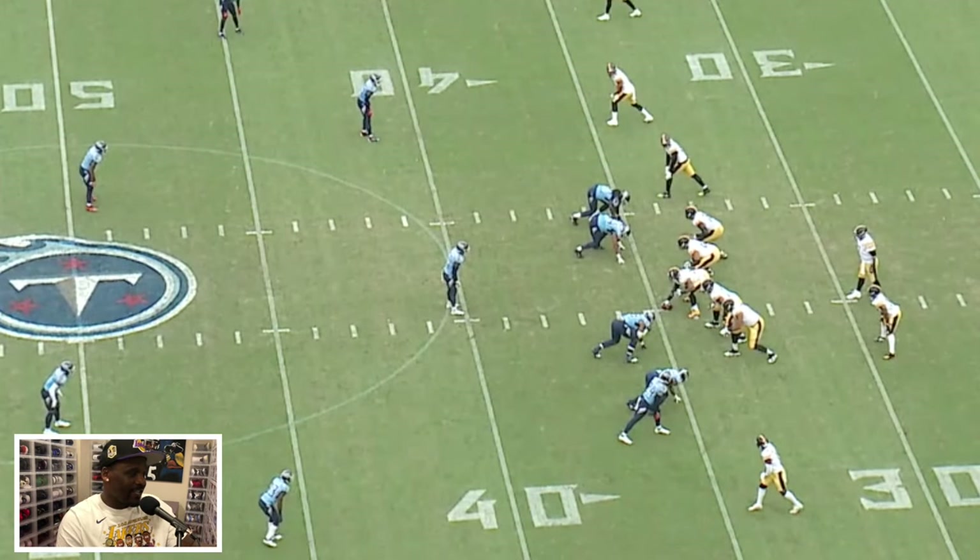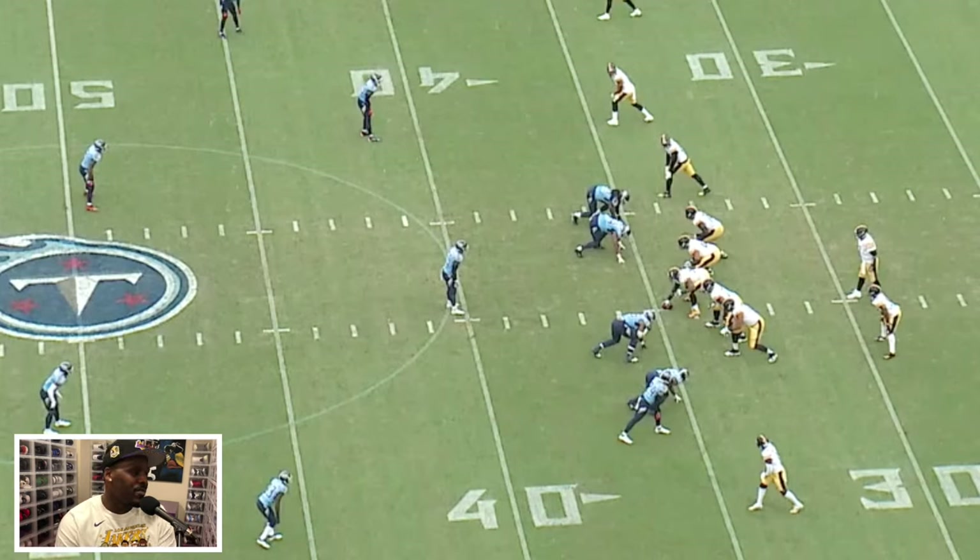Alright, the Steelers are in a three-by-one alignment. You have three receivers to the top: Diontae Johnson, Ebron, and then JuJu is the lone receiver to the bottom. It's 11 personnel — one running back, one tight end.